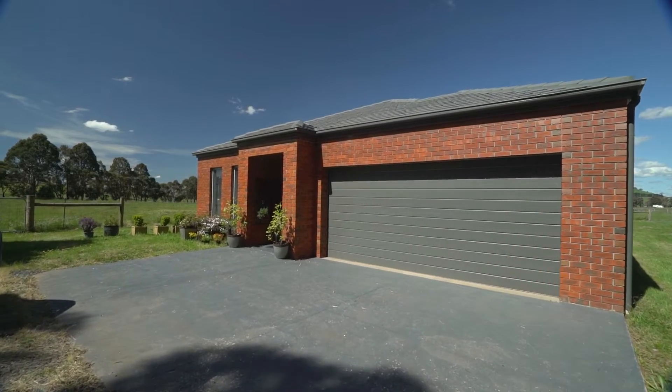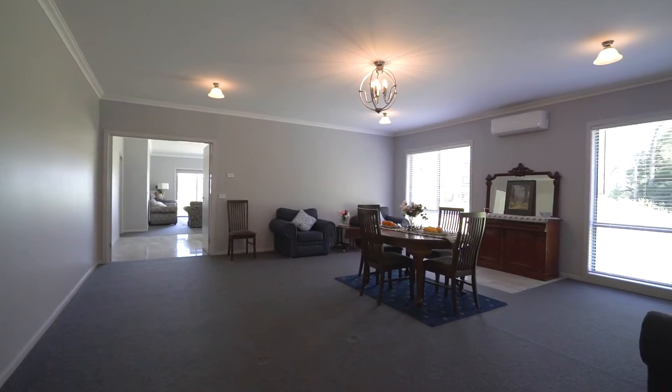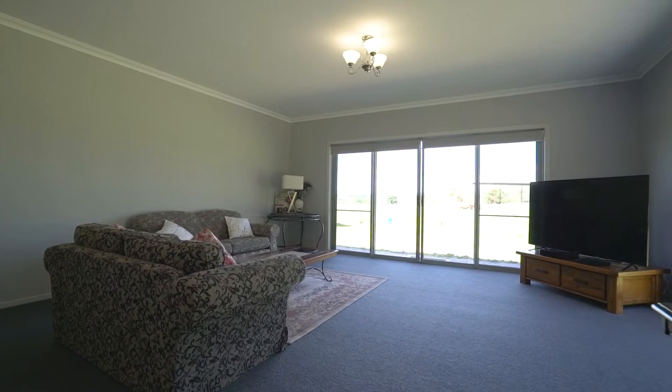On offer is this McMaster built immaculate 22 square four bedroom family home with multiple living areas, 2.7 meter high ceilings, New Zealand wool carpets and quality fittings.